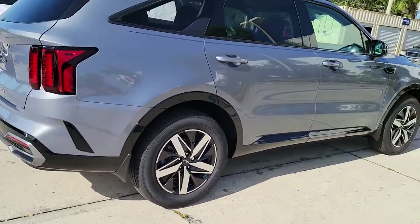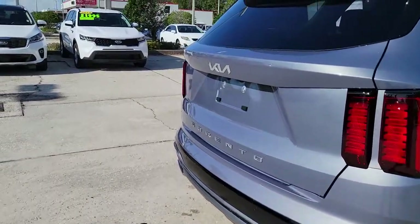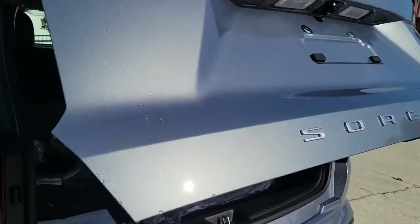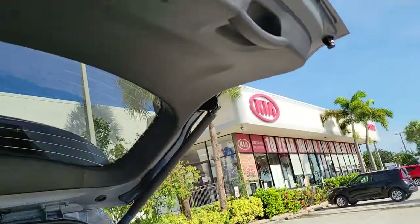Its standard infotainment system, all-weather capability, and crossover convenience make it an ideal road trip machine. The following are some of this vehicle's highlighted options: navigation system, keyless entry, power liftgate, fog lamps, aluminum wheels, heated front seats.